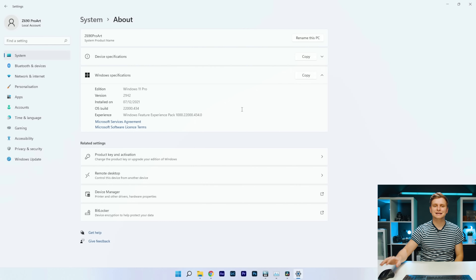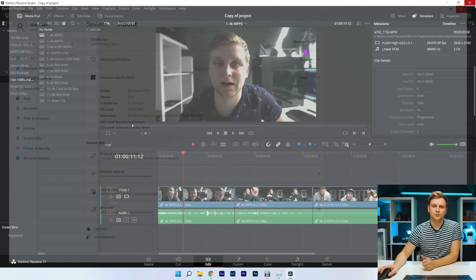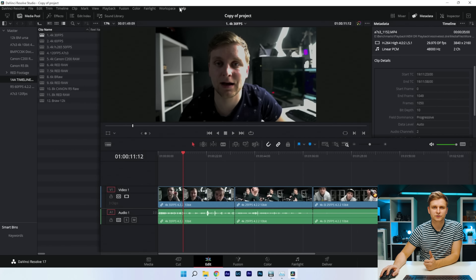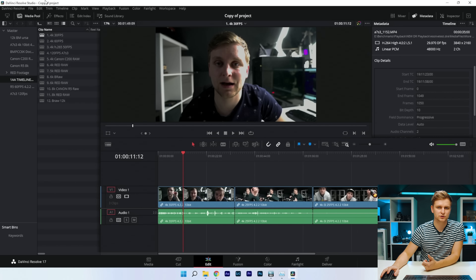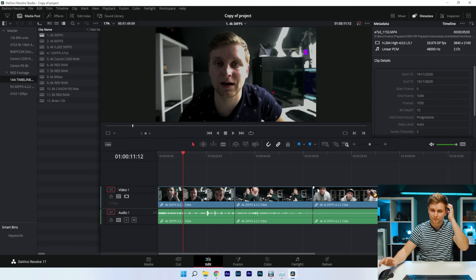I'm running Windows 11 Pro with the latest updates. DaVinci Resolve is version 17.4.3 build 10 — the latest version. The BIOS version is 0811 from ASUS, just updated. Everything should be the latest and most stable as we can get.